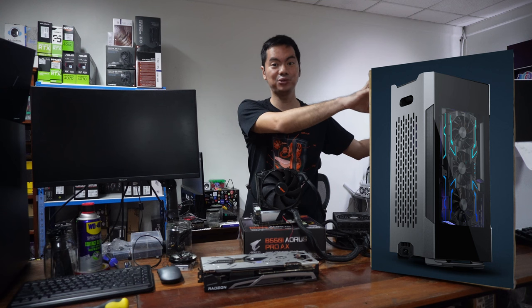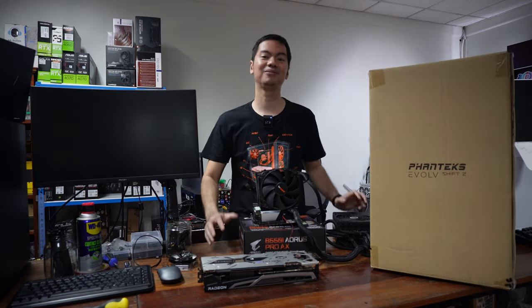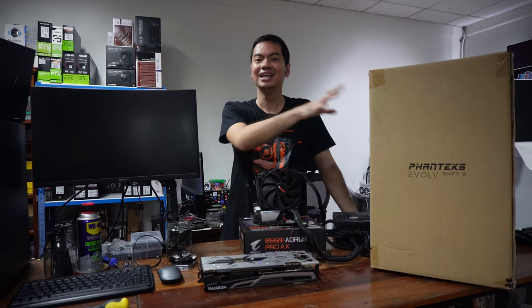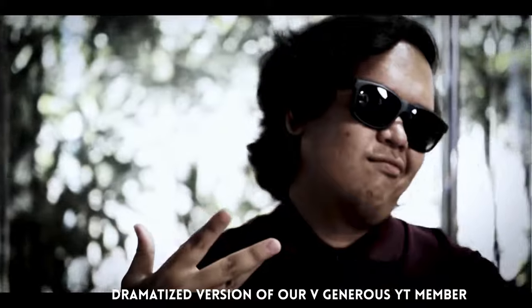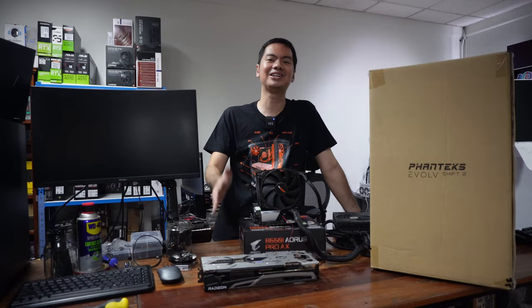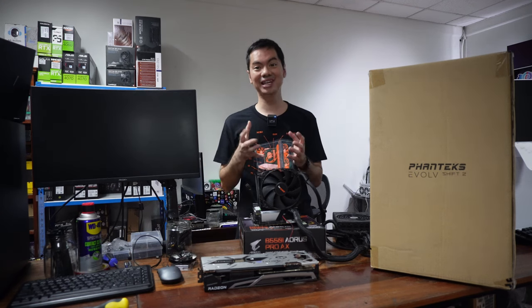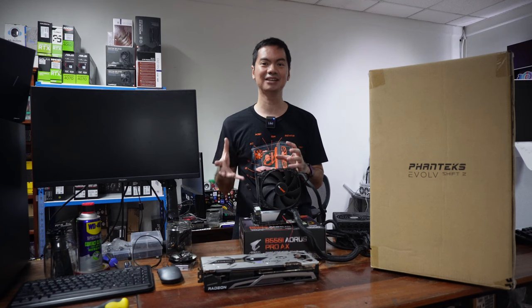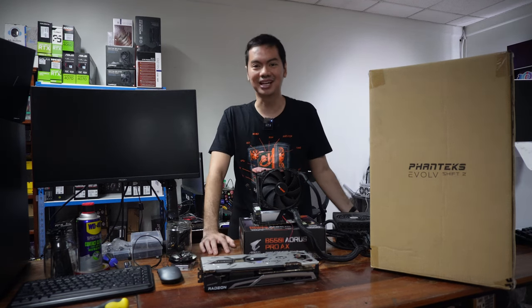And housing everything will be the Shift 2 from Phanteks. This is a beautiful ITX — I've wanted to build in it for such a long time. This is a brand new case, again donated by the same YouTube member. And thank you to that YouTube member, but also, darn you! Because we were going to give a full build this Christmas, but we weren't going to make it that premium. Pero nagbigay ka ng A750, nagbigay ka ng Shift 2. So it challenged the shop to step up also.